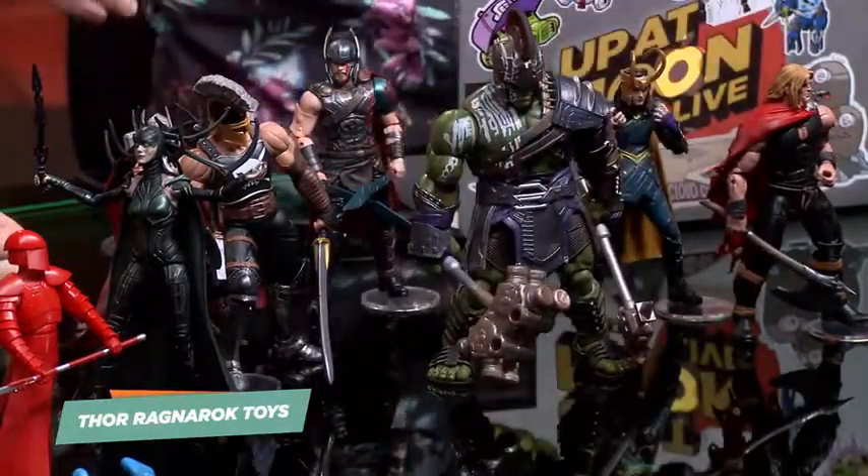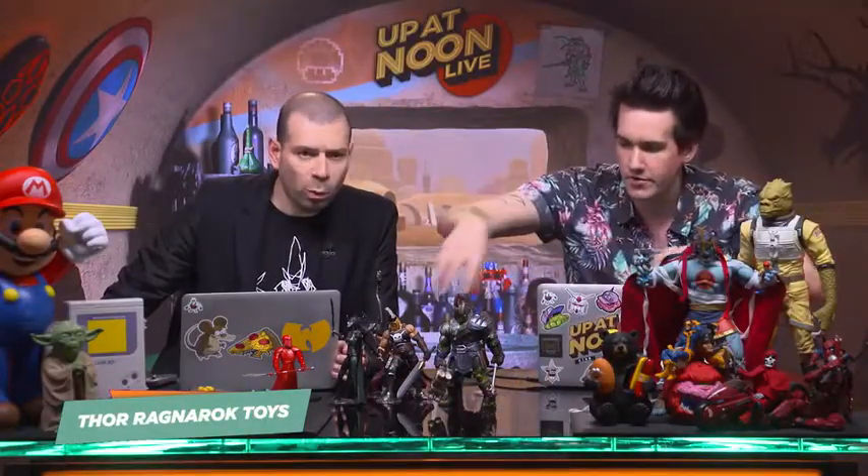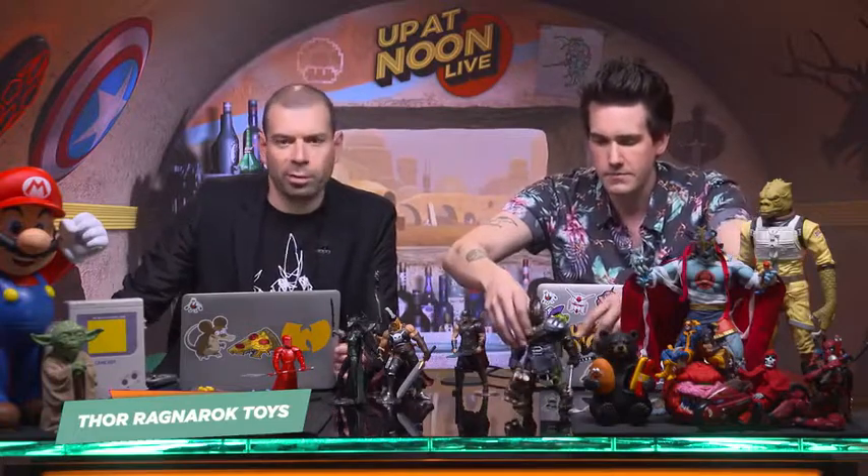These guys are $20 a pop. You can get them wherever — Target, Walmart, CVS, Amazon, comic shop, whatever. Walgreens, if you're there to get multivitamins or whatever.